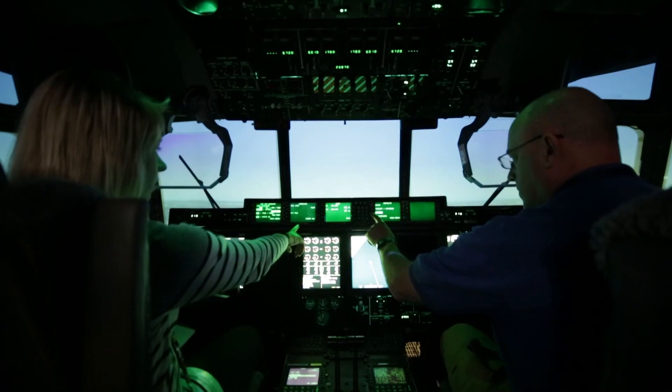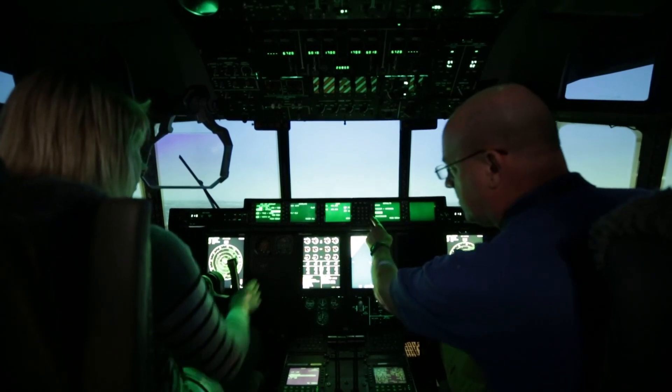The training capabilities will be a full spectrum of state-of-the-art training. We're going for Level D certification, which is the highest certification you can get. We actually are going to be authorized to do check rides in this simulator.